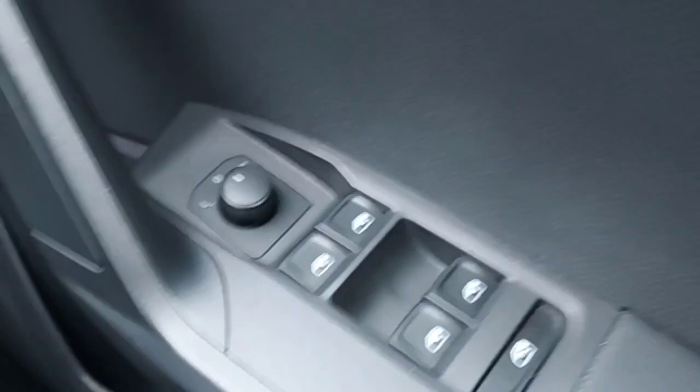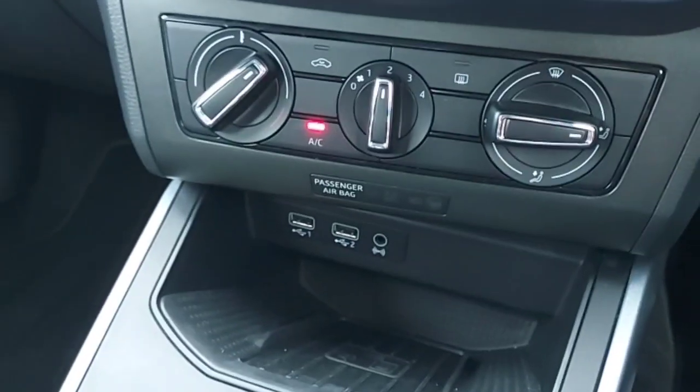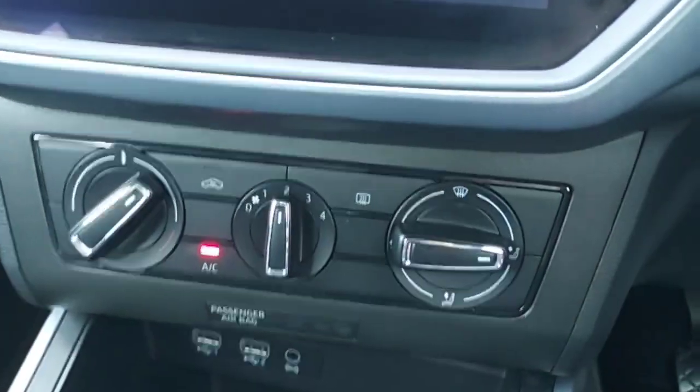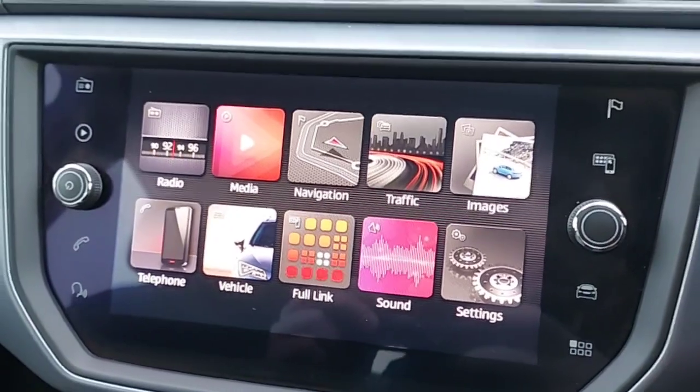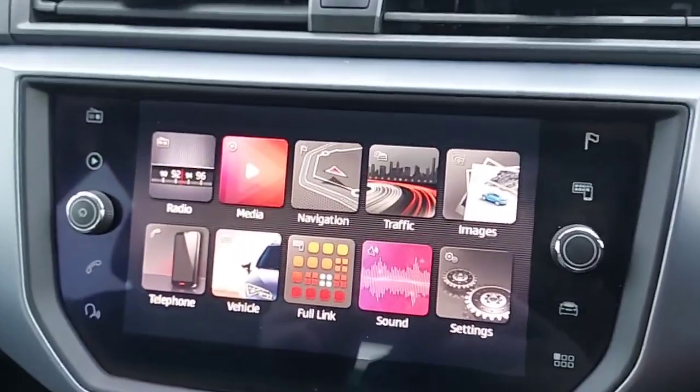And this is the front of the car. As you can see, it's a manual with a multi-functional steering wheel, automatic lights, electric mirrors and windows, wireless charging, two USB ports at the bottom to charge your phones, climate control, and 44,000 kilometres on the dash.